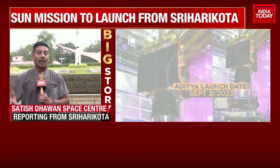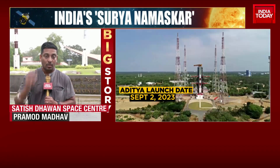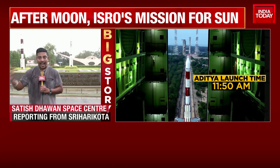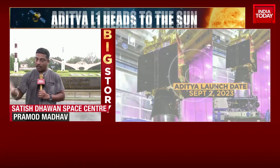It's carrying several instruments. The main aspect is to study solar flares and solar wind — a kind of sudden emission of energy — and how that can affect the weather systems of planets, including Earth.